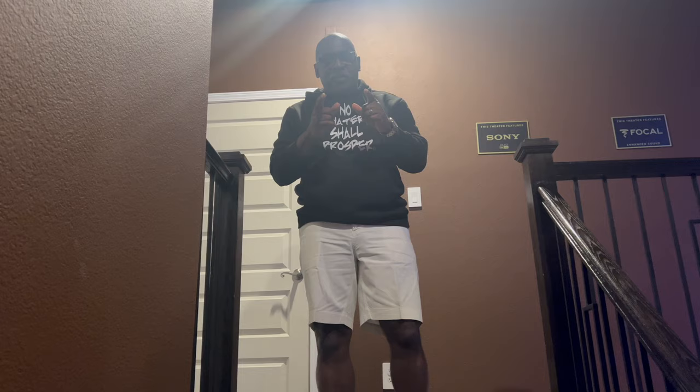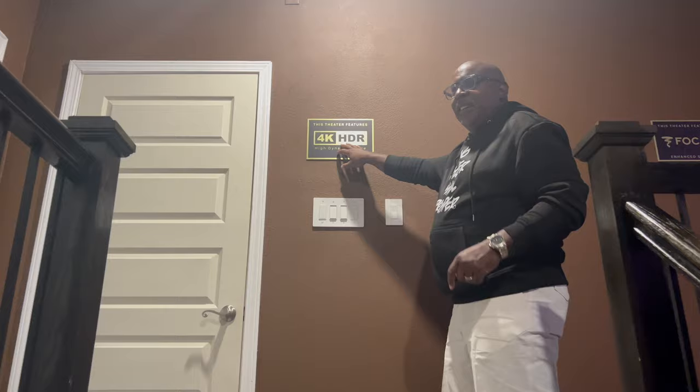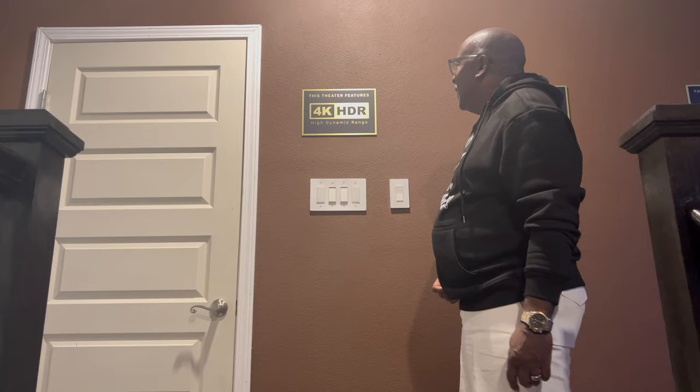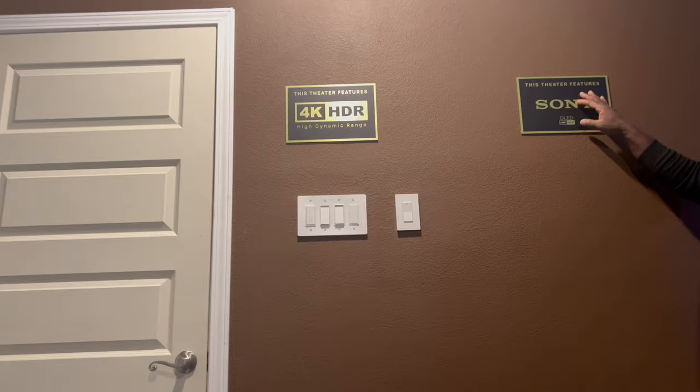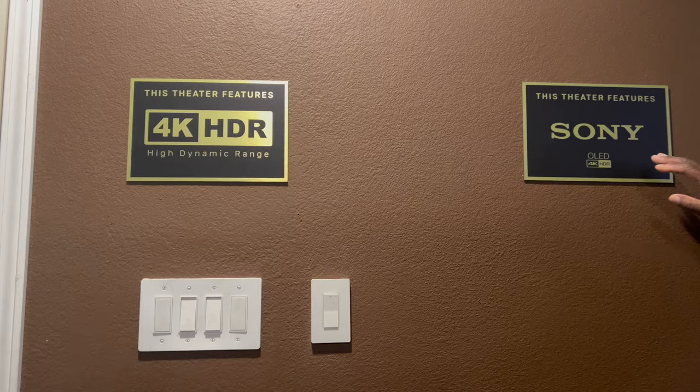Coming into the theater room, I got a little trick for y'all that I haven't seen out there. I have 4K HDR signs that I found online — I had to get these to let you know what you're coming into when you enter the room. And then moving right along over here, it lets you know what kind of television I have: the Sony OLED 83-inch Sony A90J. That television is awesome. And then over here it lets you know what kind of speakers I'm running — the Focal.